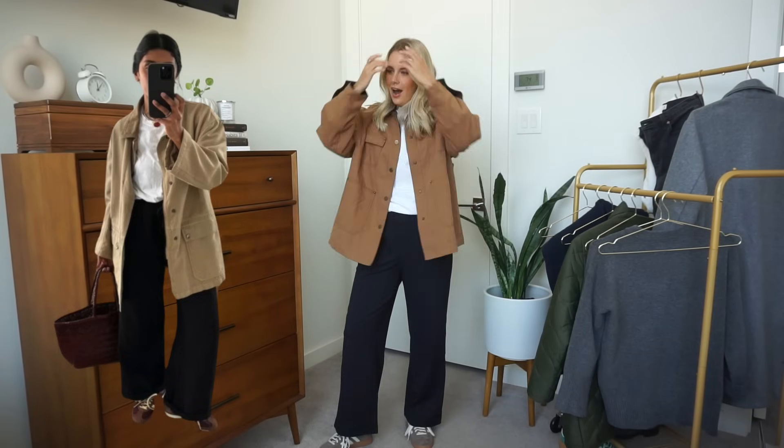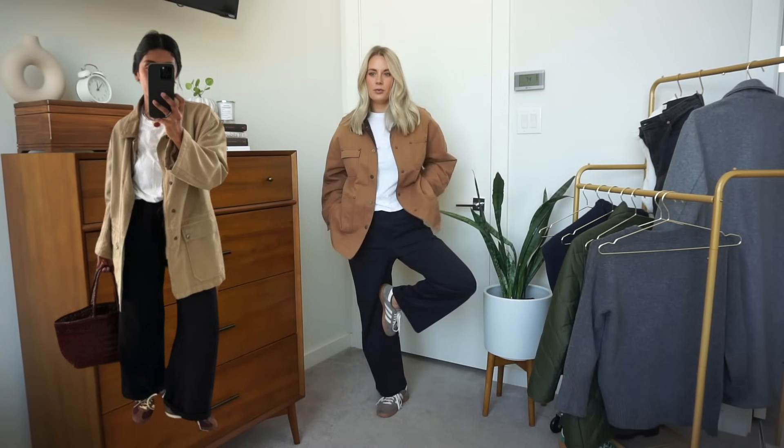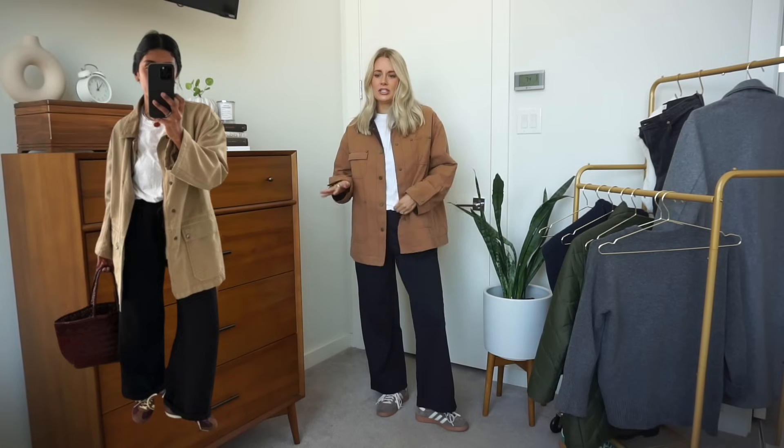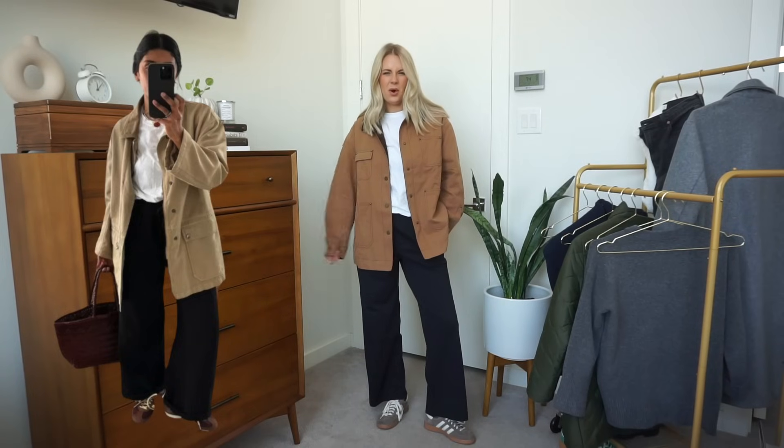Okay, the more you know! So for look number three — again playing with textures and colors — we have a very monochromatic vibe but with a pop of sneaker: a navy sweater with silky satin pants that I recently got from Quince. I think this is going to be so cute. I'm hoping it doesn't read as pajamas, but let's see.